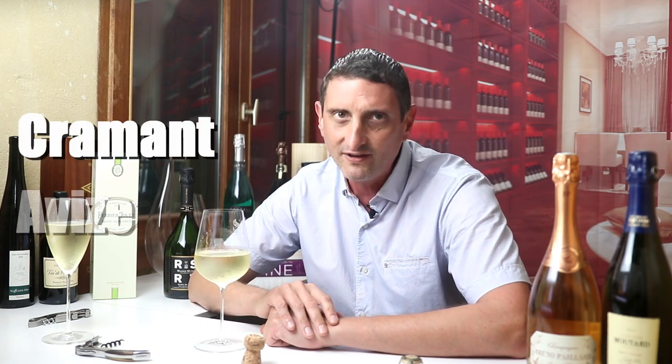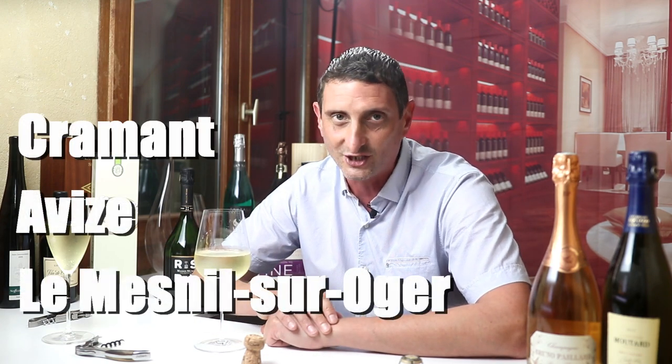There are a plethora of illustrious Grand Cru villages here in the Côte des Blancs, because we're talking about some of the best Chardonnay grapes in the world grown in that area. Such famous, prestigious village names as Cramant, Avize, Oger, or Le Mesnil-sur-Oger. Fantastic area!